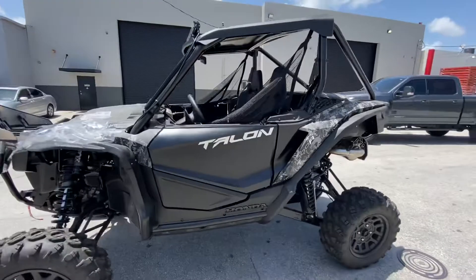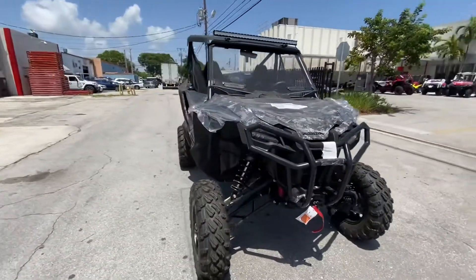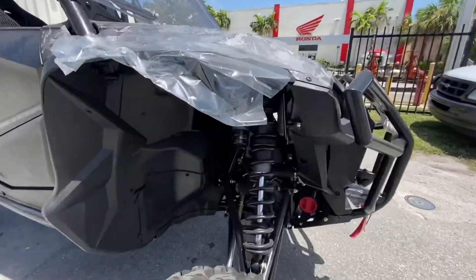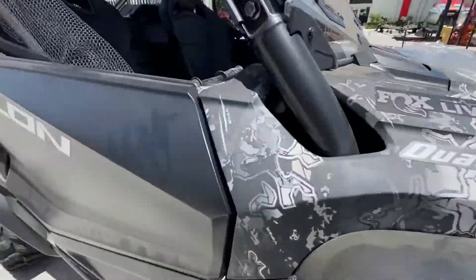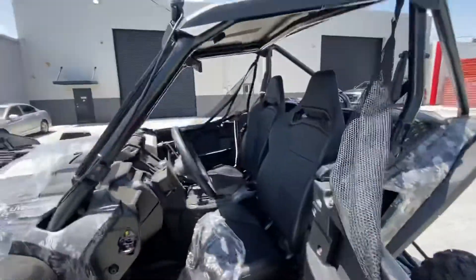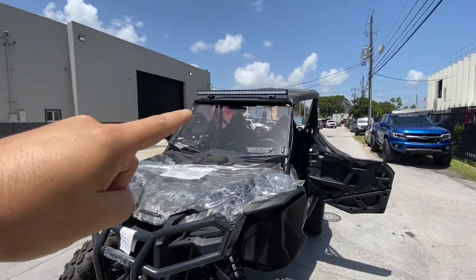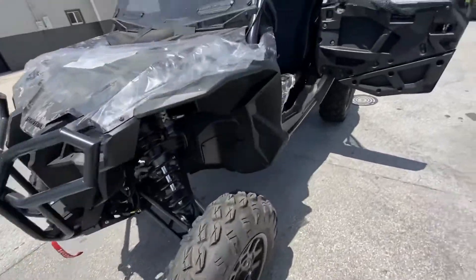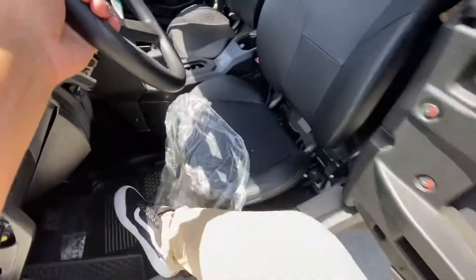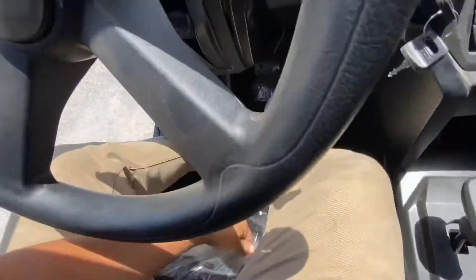We just got it off the truck — the 2021 Special Edition Honda Talon 2-seater. Let's take a closer look. Fox Live Valve Suspension, only the best. Really nice camo Viper wrap. This thing is super nice — I love this, I might have to take this home. Comes with a windshield, comes with a 14-inch LED light bar — actually that might be a little bit bigger, don't quote me on that. Front bumper and winch. Whoever drives these in the factory, I love you, but you leave this seat so high up.